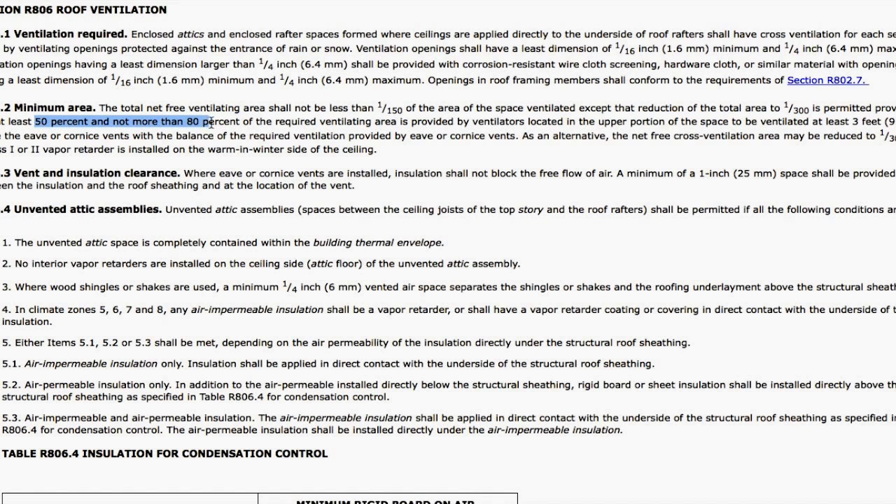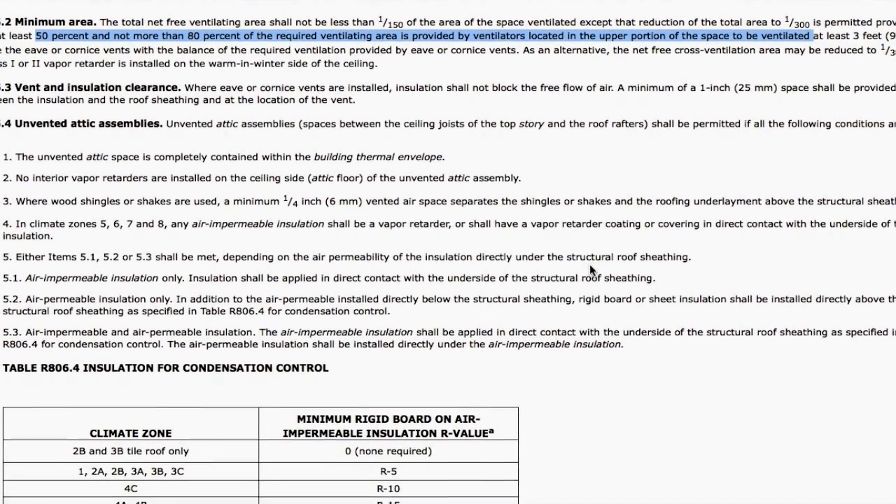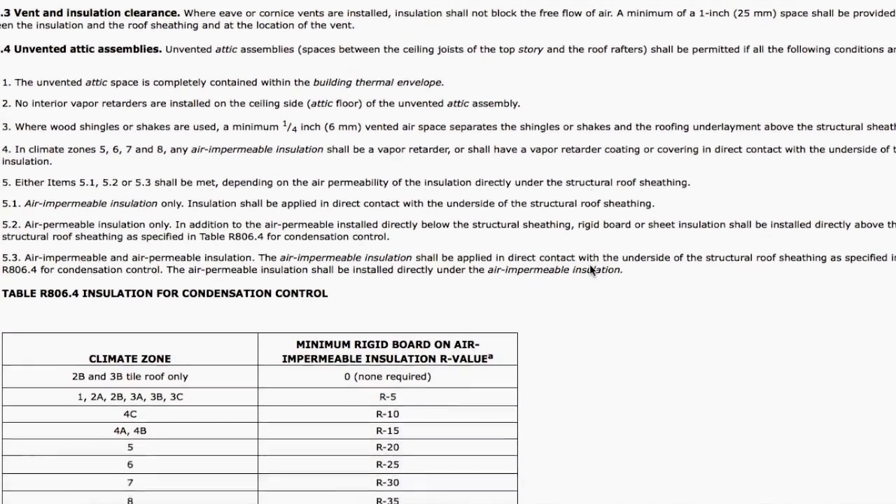The least amount would be 1/300th. In order to qualify for the 1/300th, the lower amount, 50% but not more than 80% of the ventilation needs to be in the upper portion of the roof. What that means is most of it needs to be on the ridge vent, box vents, turbines, or whatever type of ventilation you choose on top of your roof.